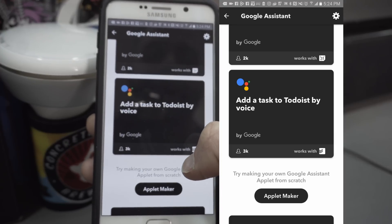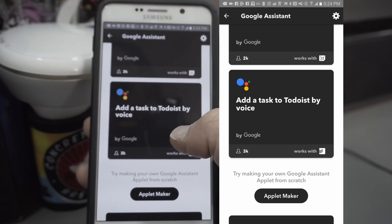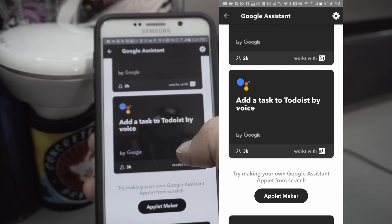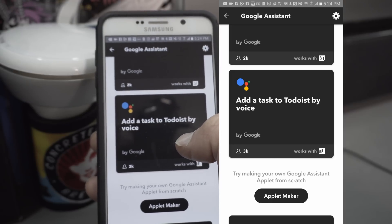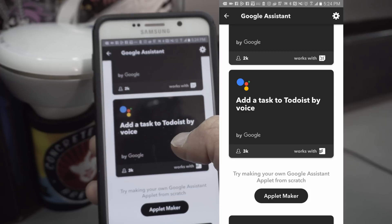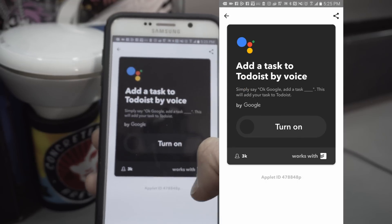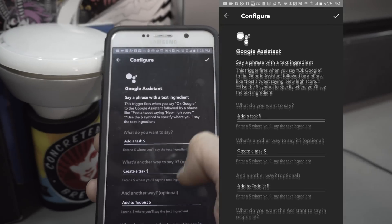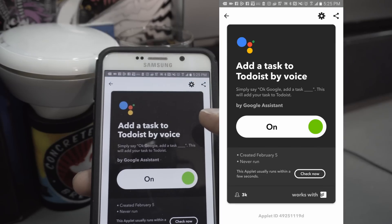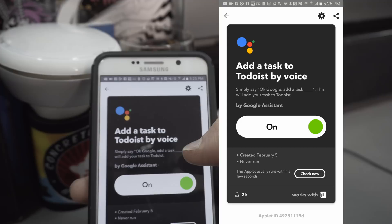One other cool thing that can be very helpful for productivity in your personal life is to create a Todoist task list. Luckily there is already an applet created for this so you don't need to go crazy. Look for the one that says 'add a task to your Todoist.' Unfortunately it doesn't let you schedule tasks through voice — it only lets you create a task and then you can go into the application and schedule it yourself. Turn it on, hit the check mark — I already have Todoist set up so it communicates with it. If you don't, it's going to ask you to log into your Todoist, which is pretty simple and self-explanatory. Now I can add a task to my Todoist by voice.